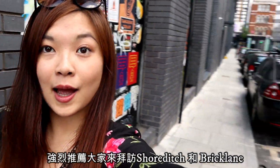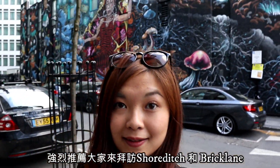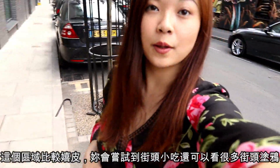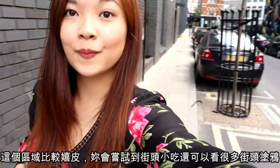If you haven't been to Shoreditch and Brickland, I strongly recommend you to pay a visit. It's more of a hip area and you'll have a chance to taste some street food and see some cool graffiti.